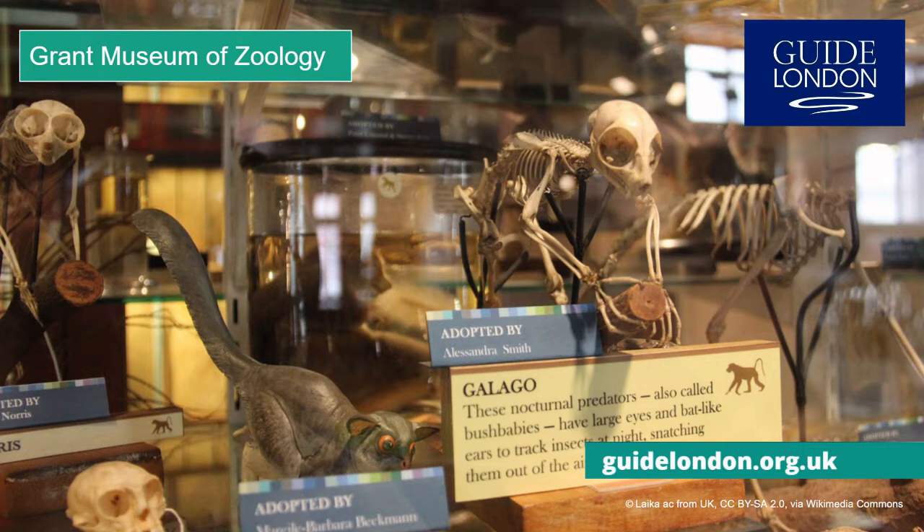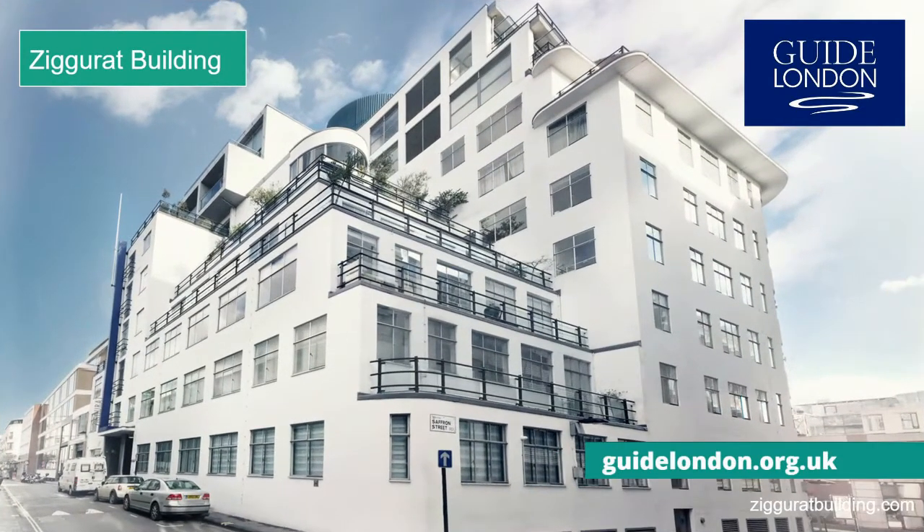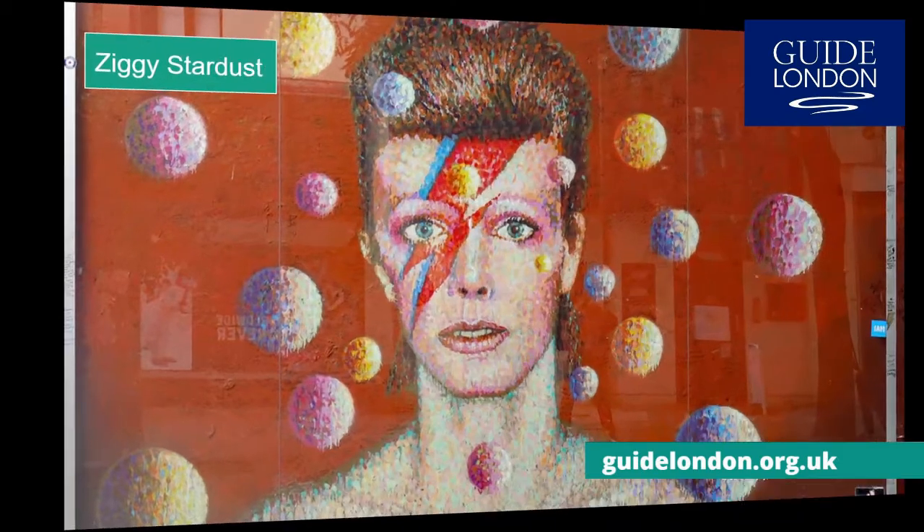Zed is for the Ziggurat building — and you thought we were only going to be able to come up with zoo-related sites. Located in the cool Clerkenwell area of the city, this Art Deco masterpiece is now an apartment block. Originally built in the 1930s, until the 1980s it served as the print works for many of the city's newspapers.